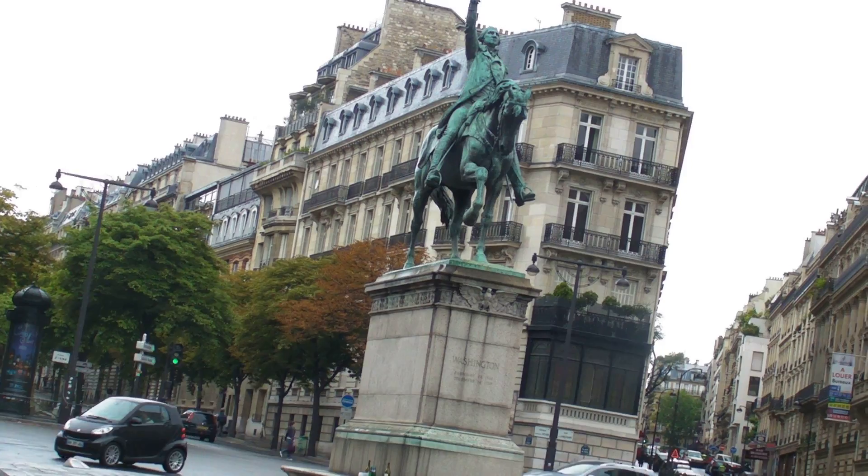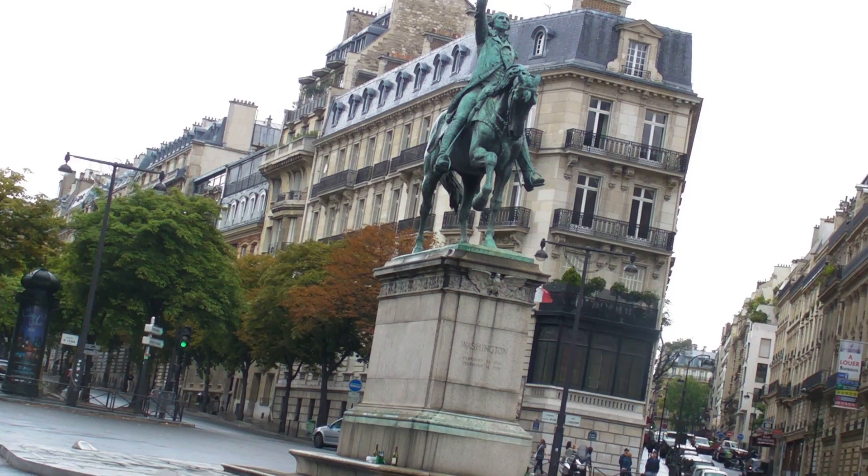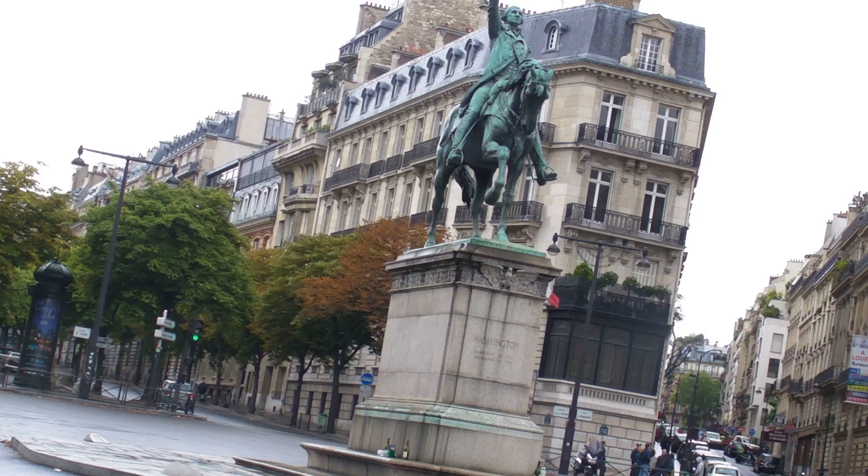The statue of George Washington, the street, Avenue President Wilson, and here is one of my favorite markets in all of Paris, the Lena Market. Best quality, best selection, a very long, narrow market.